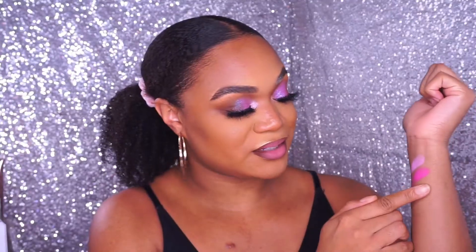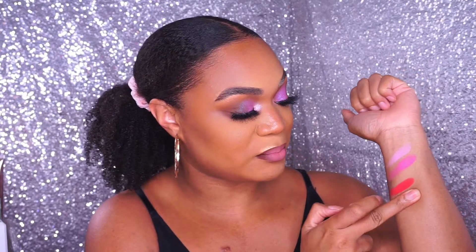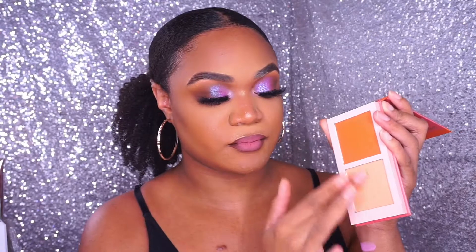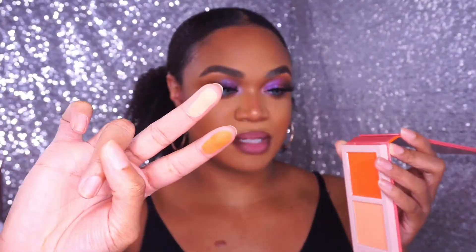Going in with volume five — they feel very soft, softer than Juvia's Place's normal formula for their blushes, which I'm really excited about. This is how these two look. These are so pretty — she's giving pigmentation! And then volume six — that's how those look.